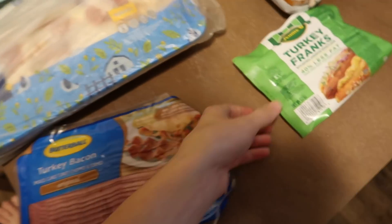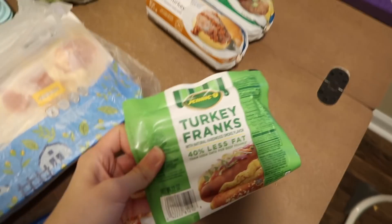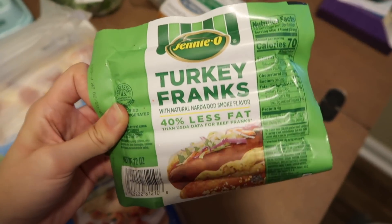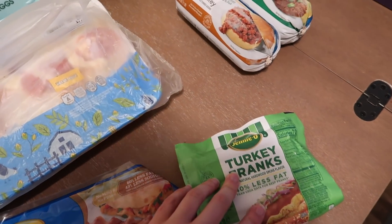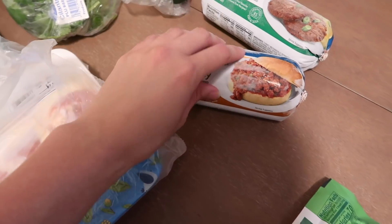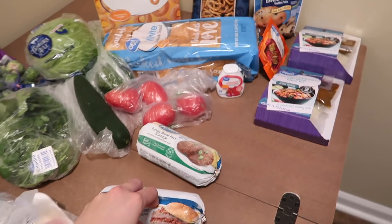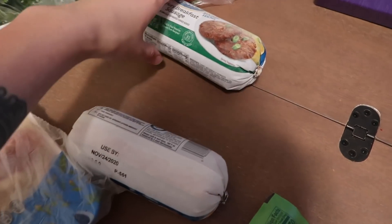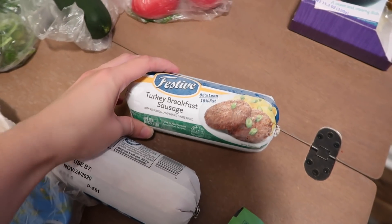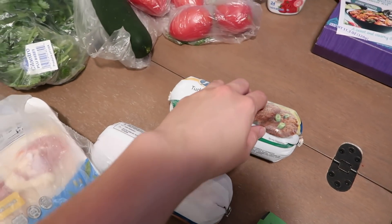We got a lot of turkey this week — turkey franks, or turkey hot dogs. Stella likes hot dogs sometimes so I thought we'd try it out again. I got this ground turkey to do kind of like taco salads, taco bowls, or taco lettuce wraps — we'll kind of see how we're feeling when we make that. Turkey breakfast sausage is Stella's favorite.